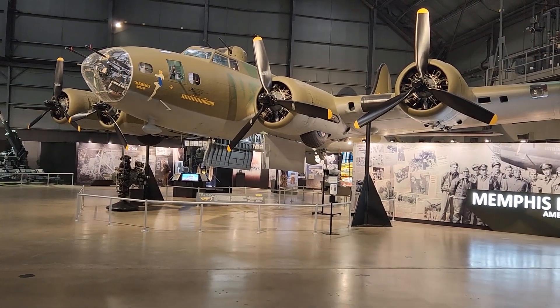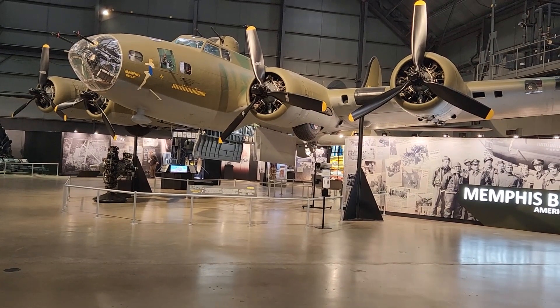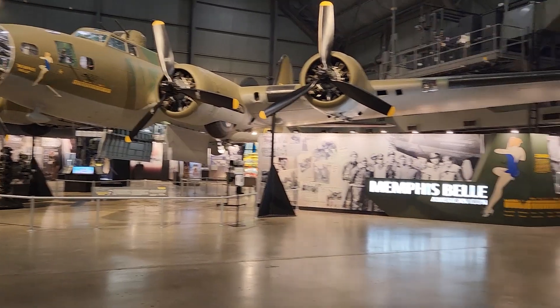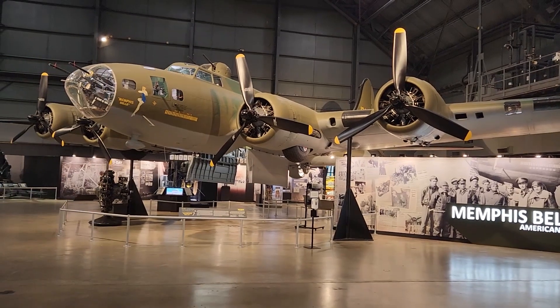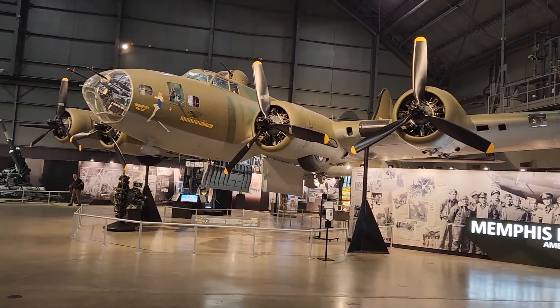There are many aircraft I could show you at this museum — there are hundreds. We are here to see the SR-71, but on the way there I'm just going to show you a few highlights. This is a very famous plane, obviously — the actual Memphis Belle. There were movies made about this plane.